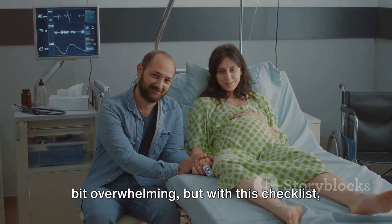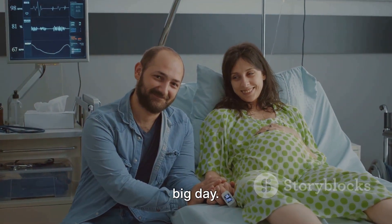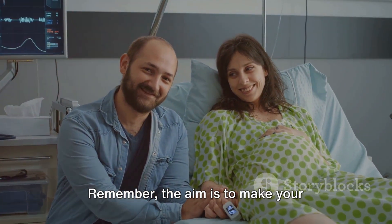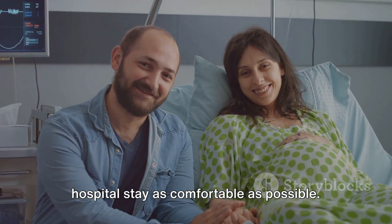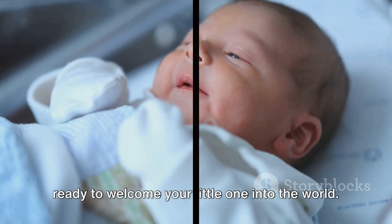Packing for the hospital stay can be a bit overwhelming, but with this checklist, you'll be well prepared and ready for the big day. Remember, the aim is to make your hospital stay as comfortable as possible. So take your time, pack wisely, and get ready to welcome your little one into the world.